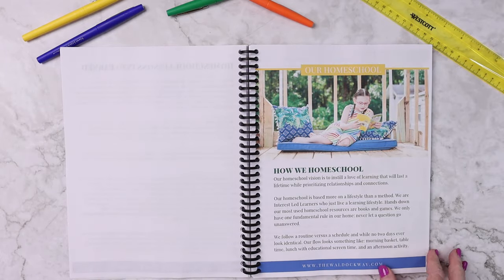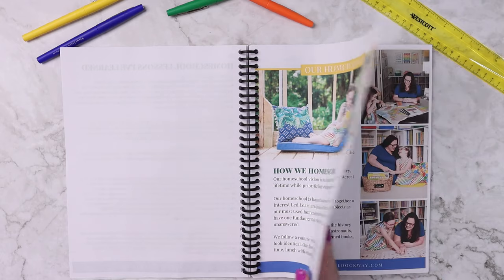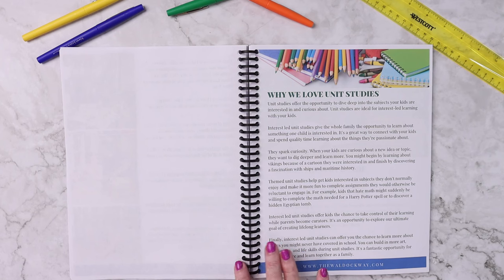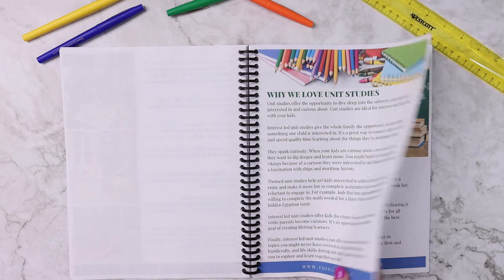And then how we homeschool — more details about how we do it in our personal homeschool, as well as why we love unit studies and why we include them so much.